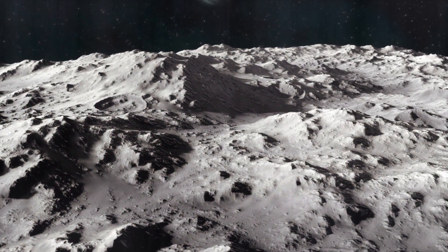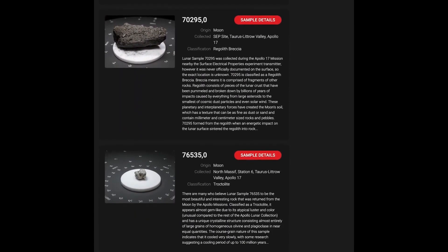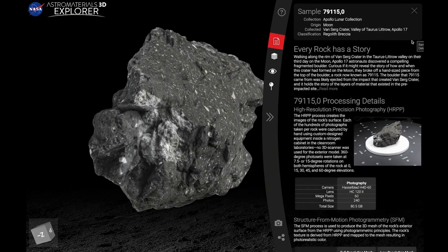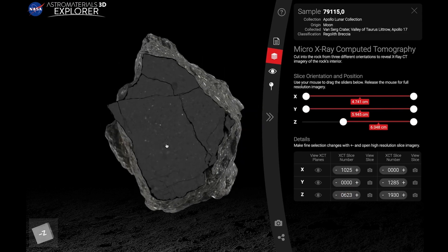With technology coming so far, it's amazing how much we're able to learn from rock samples. Here to tell us more about another incredible rock-related tool is Erika Blumenfeld from NASA's Johnson Space Center. Have you ever wanted to explore the moon or the inner solar system yourself? We developed Astro Materials 3D so you could do that. It's an interactive virtual library of NASA's astromaterials collections, and you can explore them in the Astro Materials 3D Explorer, which allows you to virtually manipulate, rotate, and look inside these rocks from space.